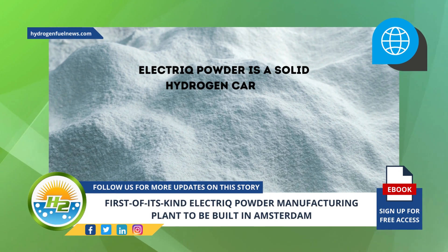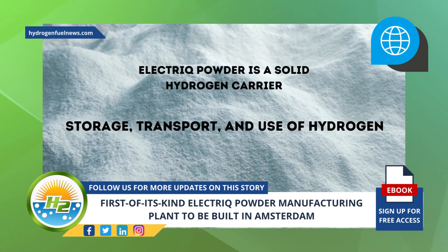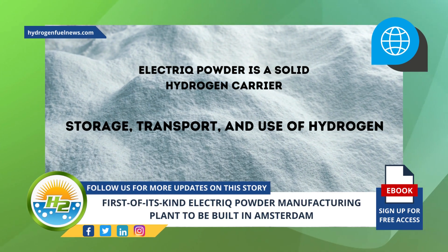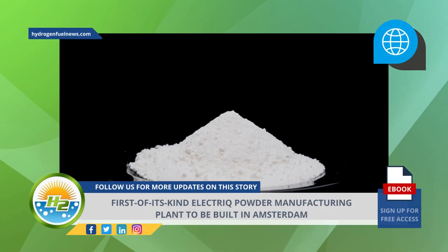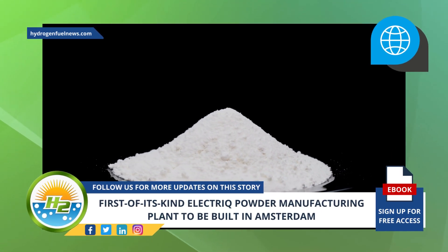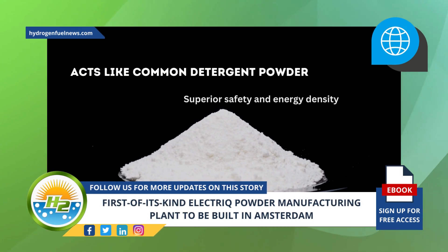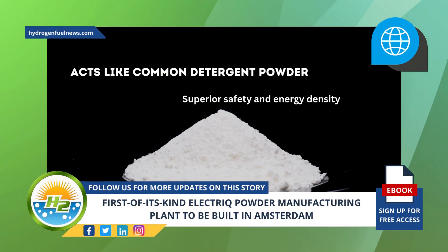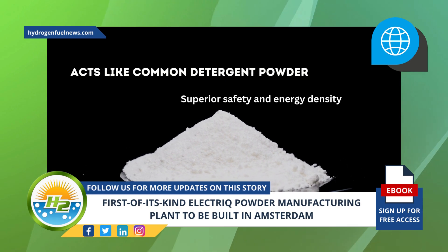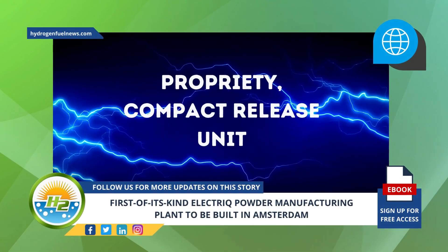Electric powder is a solid hydrogen carrier that simplifies storage, transport, and use of hydrogen in last-mile, off-grid, and backup applications. Electric's fuel and release technologies transform hydrogen into a coffee-like powder form. It acts like a common detergent powder and has superior safety and energy density compared to liquefied and compressed hydrogen.